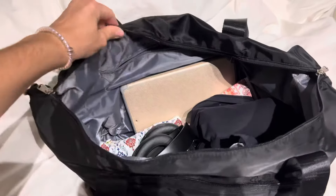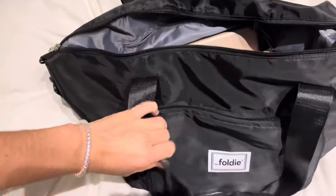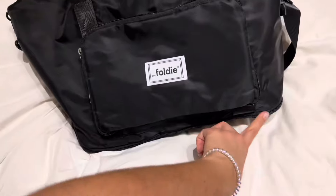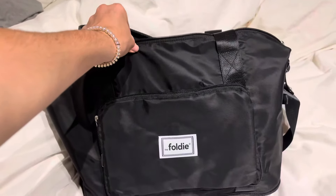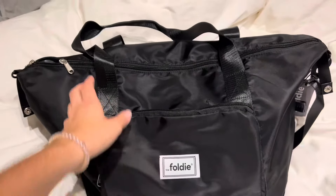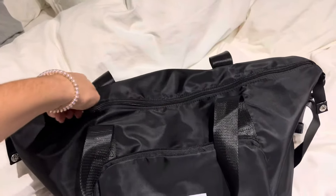Here is everything all packed up. It really fits so many things. And if you need that extra space, it has this portion right here that is expandable — it adds a couple more inches to the bottom. The bag is just such a nice sturdy material, really soft as well. I'm obsessed with this bag.